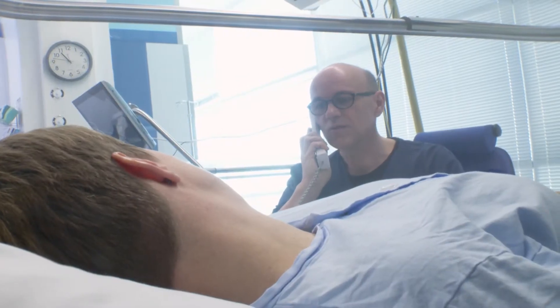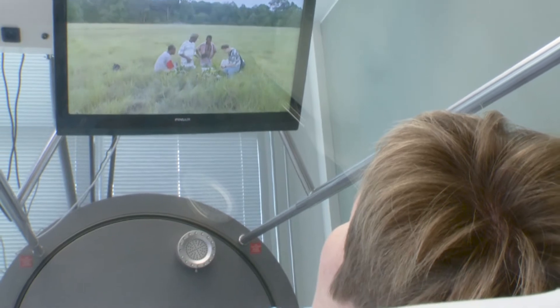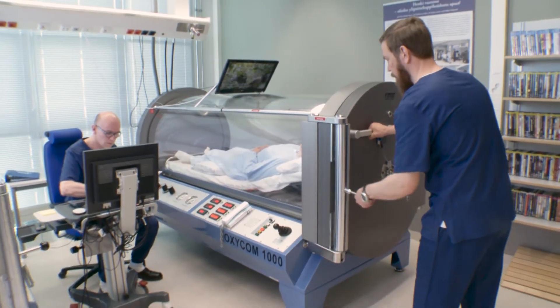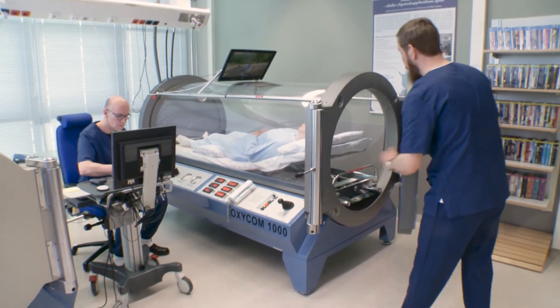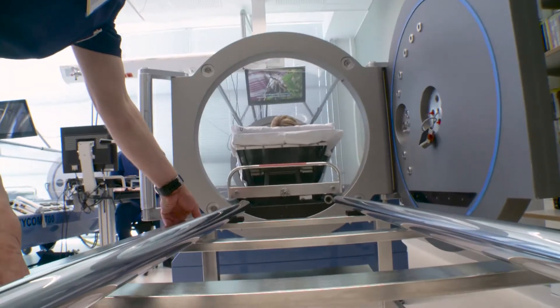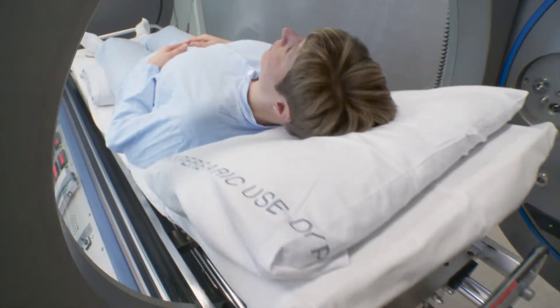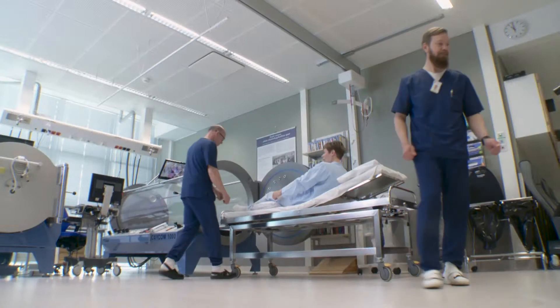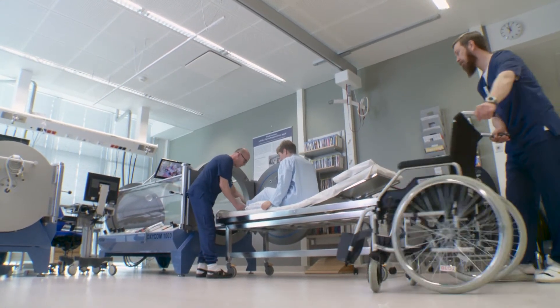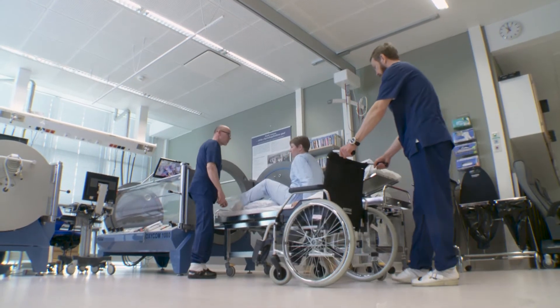Adjustable bed backrest and entertainment system ensure the patient's comfort. The Oxycom 1000 monoplace chamber is a simple-to-use and effective medical device. The chamber is easily adaptable and can be designed to suit special customer requirements.